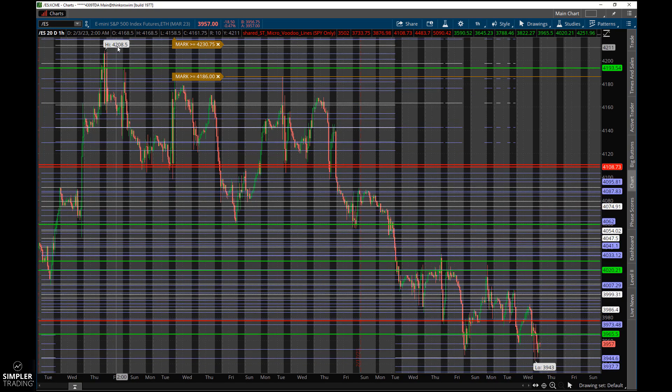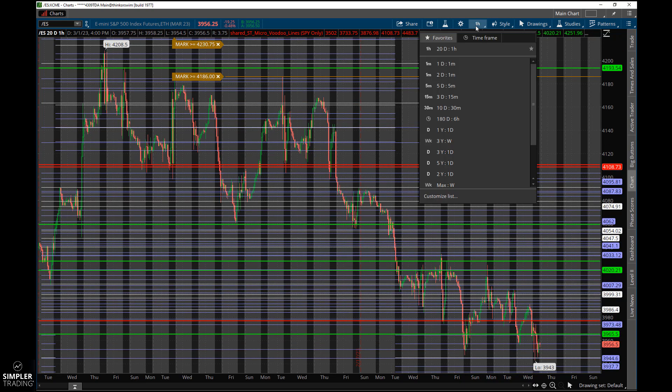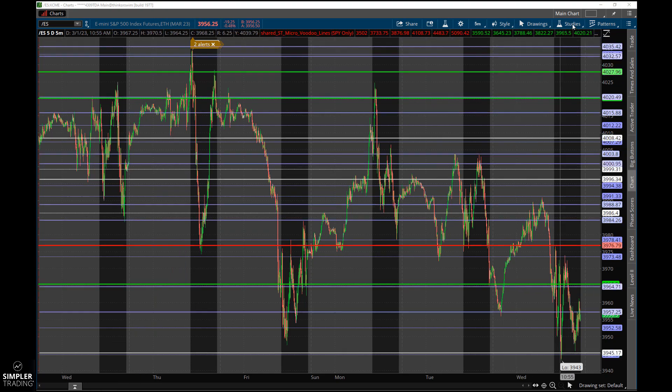Let's go out to a 20-day chart. On the ES we go from 4200 all the way down to 3943. It is drifting down, and I feel like we're at a good place for a potential reversal and a pop higher. But think about what might make that happen — we've got CPI on the 14th, which is the inflation indicator the Fed watches, PPI which is another inflation indicator, and then the actual Fed meeting on the 22nd. There'll be a lot of volatility around those dates.